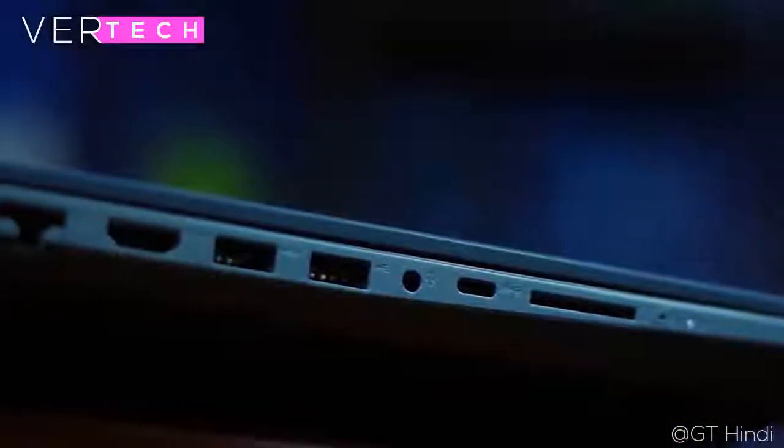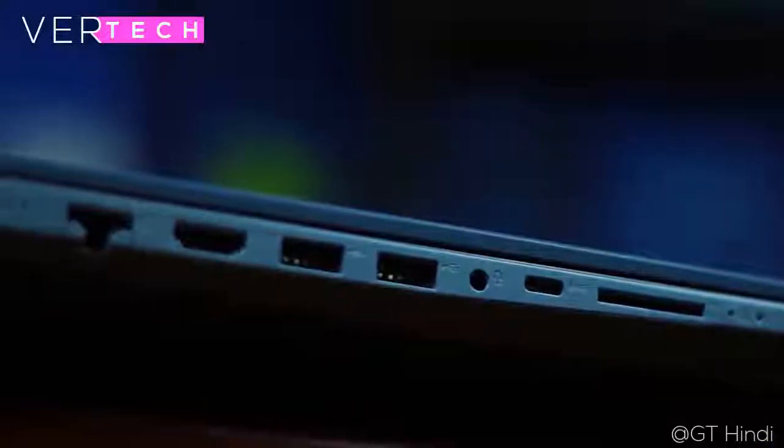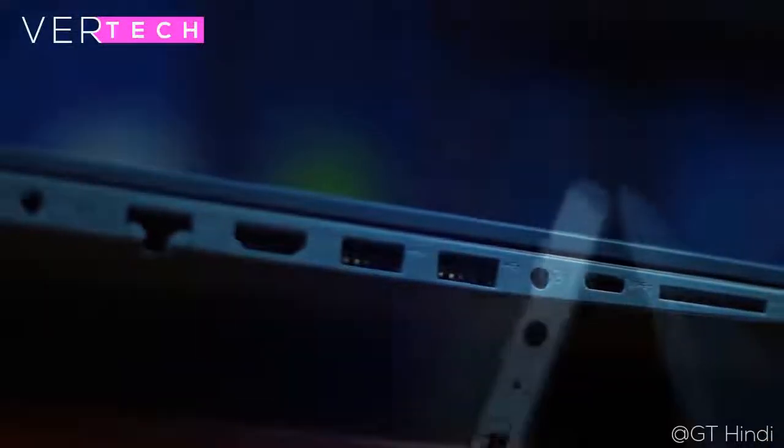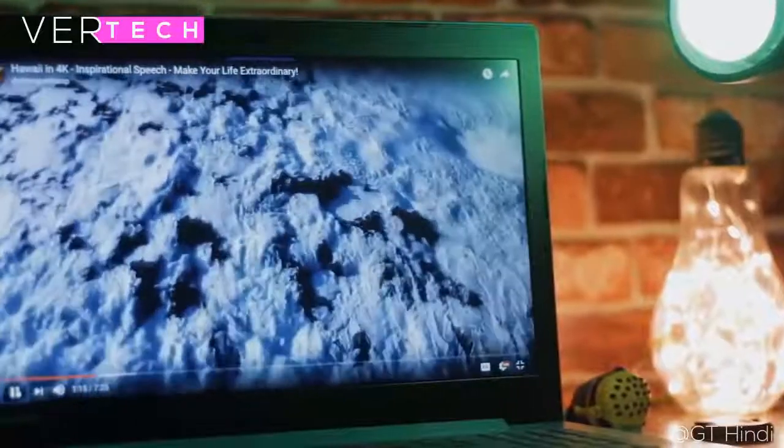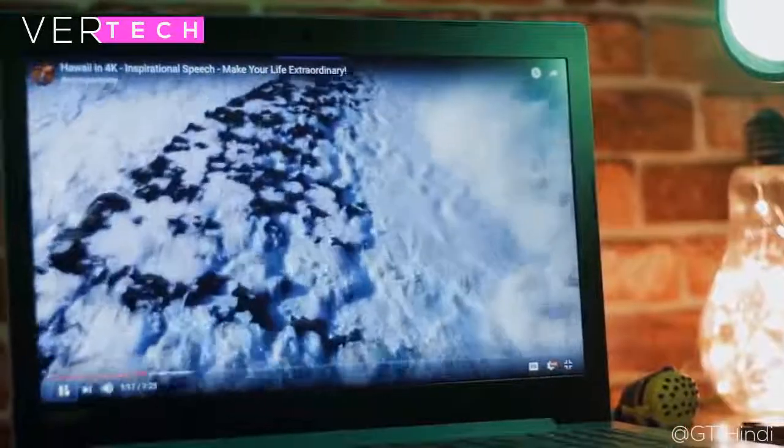The display here is probably the biggest weakness of the laptop, yet it's not too bad. It is a 15.6-inch 768p LED panel that provides decent viewing angles, good colors, and poor sharpness. The biggest thing holding it back is the sharpness, but overall the display is fine.